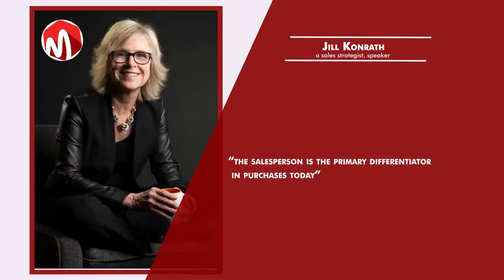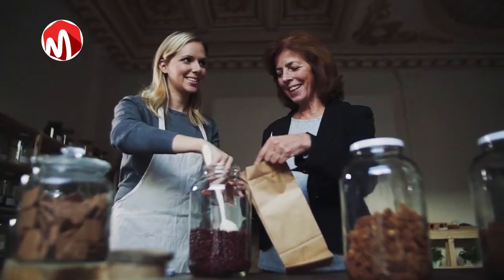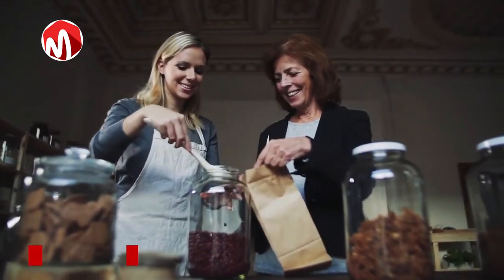Jill Conrath, a sales strategist, speaker and author of the sales books Selling to Big Companies and Snap Selling, talking about a salesperson once said that the salesperson is the primary differentiator in purchases today. Every entrepreneur aims to make sales.